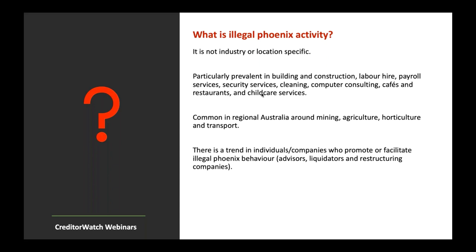Illegal Phoenix activity is not industry or location specific. However, certain industries are more prolific: building and construction, labour hire, payroll services, security services, cleaning, computer consulting, cafes and restaurants, and childcare services. In regional Australia, it commonly operates around mining, agriculture, horticulture and transport. There is also a growing trend of individuals and companies that promote or facilitate illegal Phoenix activity — in the guise of company advisors or shonky liquidators — seeking out organisations heading south.